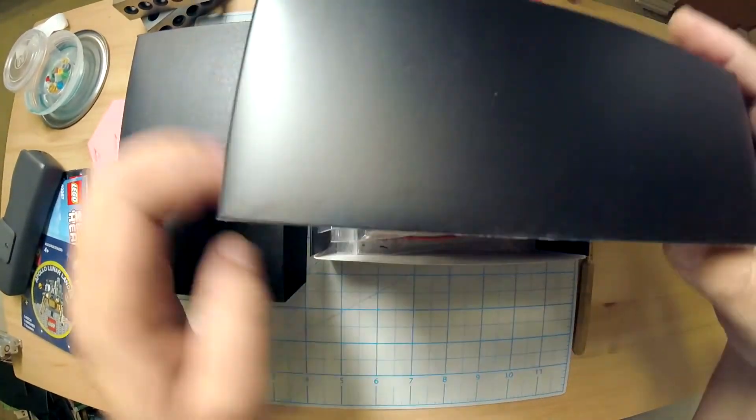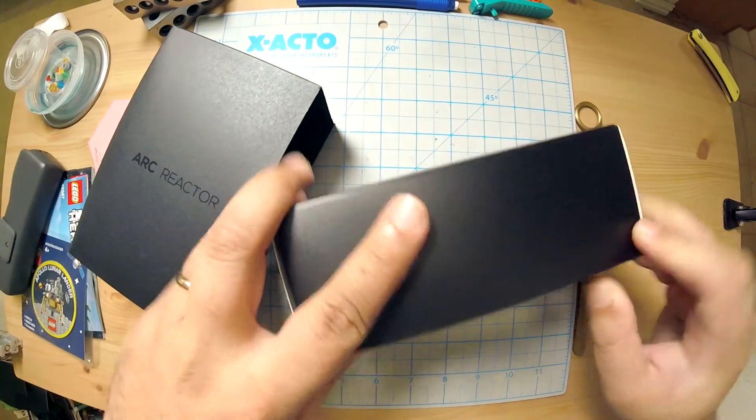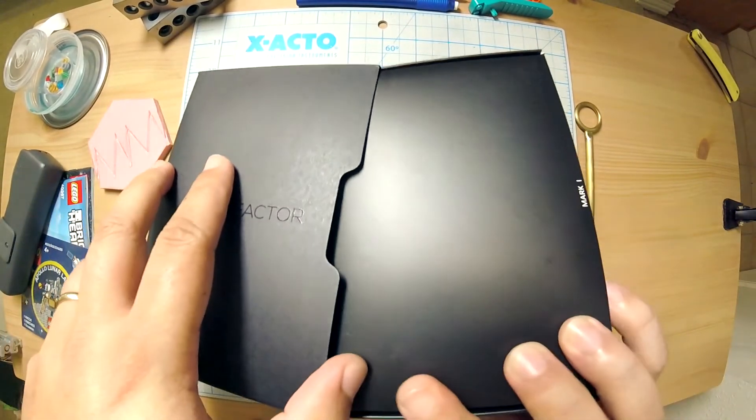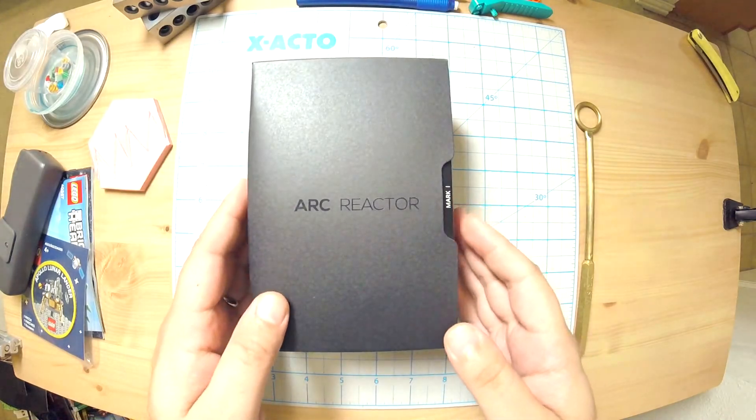I was so impressed by the slip cover and stuff that I wanted to show it off, but yeah, that's the unboxing. I'm gonna do a build of this — not in this video, because this just arrived and I wasn't even going to do this video. But it came in such nice packaging, I figured why not show what it is.